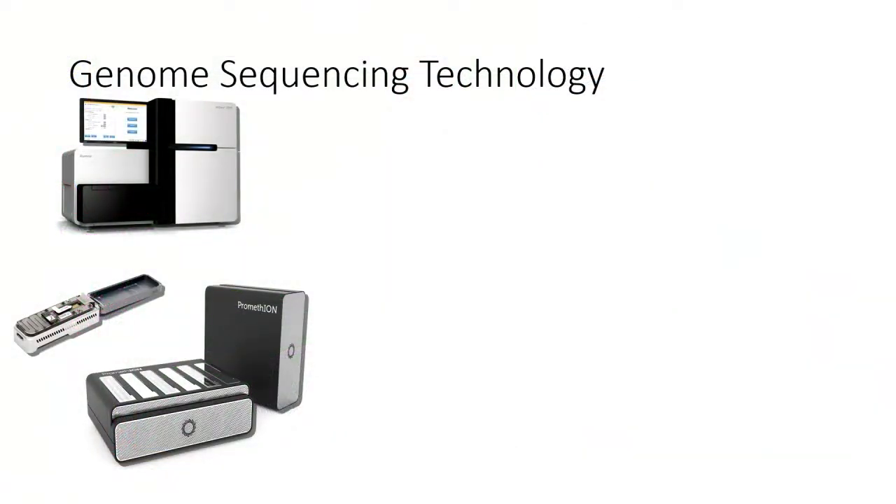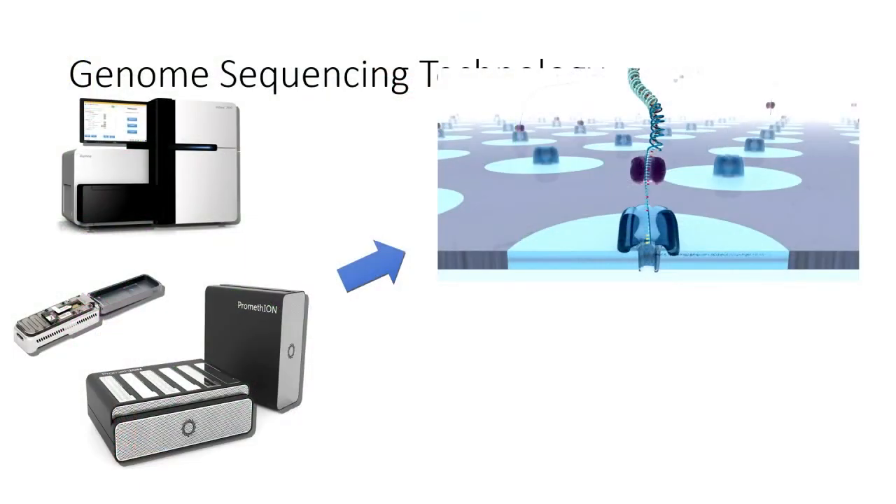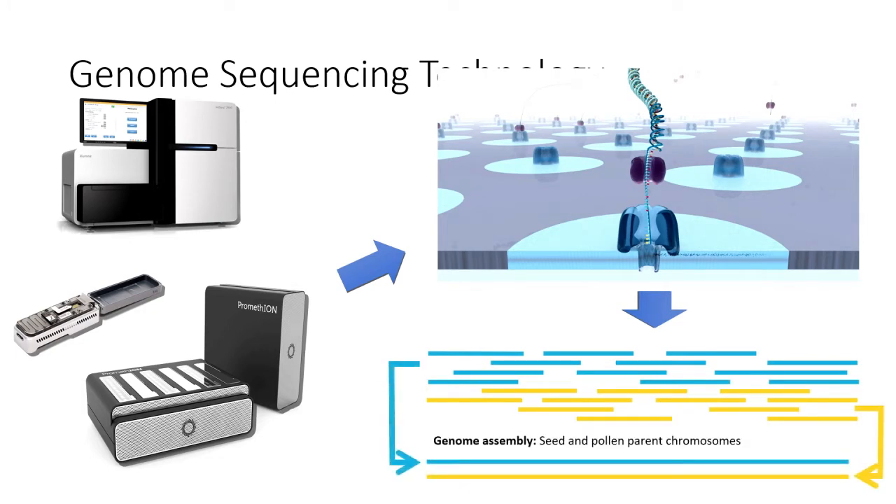Routine sequencing of tree genomes has become feasible due to the development of automated DNA sequencing technologies, driven mostly by the quest to sequence the human genome for less than a thousand dollars. The latest generation we are using can directly read the sequence of nucleotides as long DNA molecules are passed through thousands of nanopores. Using powerful software and computing infrastructure, we find the overlaps between these long DNA sequences and, like building a giant puzzle, reassemble the full set of maternal and paternal chromosomes carried by each tree.